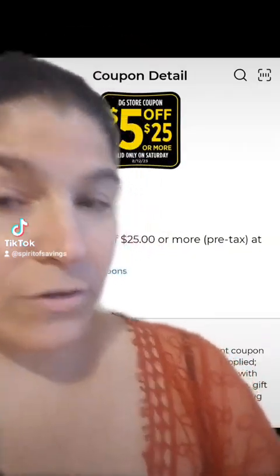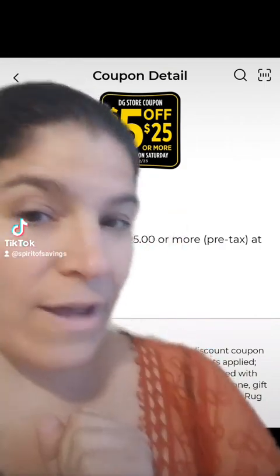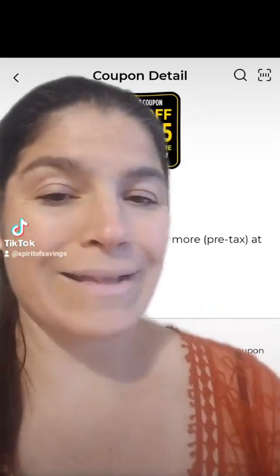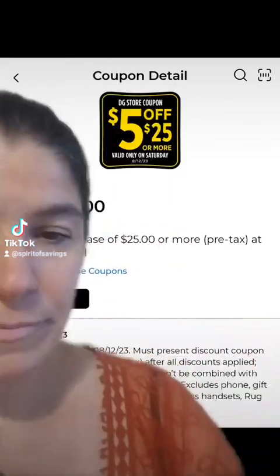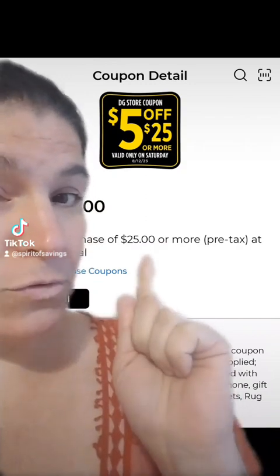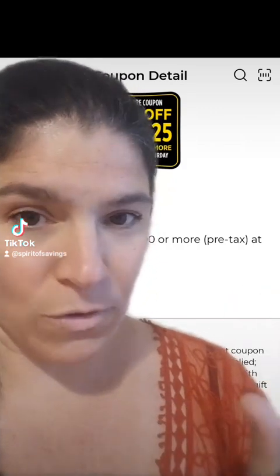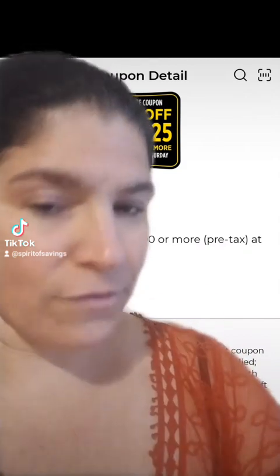You're going to get over $25 worth of product for just $2.85 after rebates. The only coupon you're going to clip in your Dollar General app is the Saturday $5 off $25 coupon that is good for August 12th only. Do not clip any other coupons in your app associated with the following products. If you don't want to clip this coupon, you can also use a paper $5 off $25 at your store, but you will have to have a Dollar General account and enter your phone number at checkout.